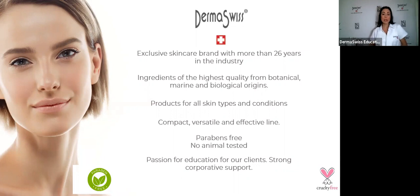In those protocols, we have one for every skin type or skin condition. You can choose from there and then add other protocols to your menu.